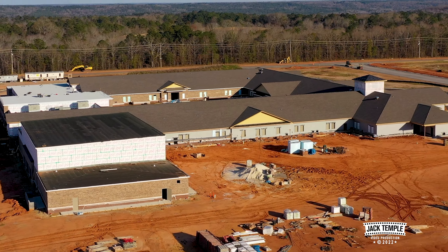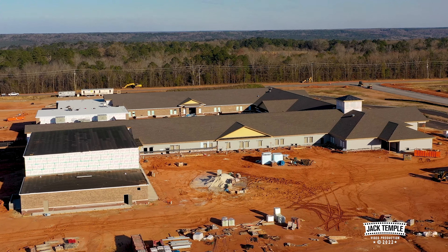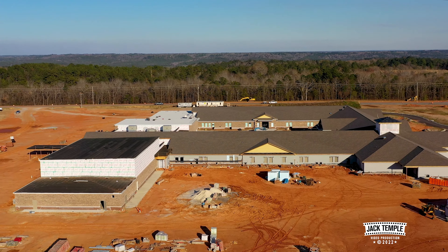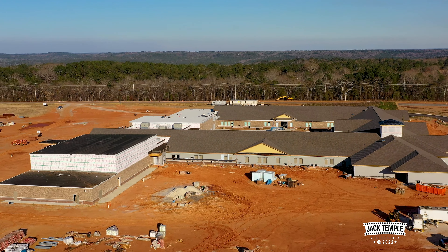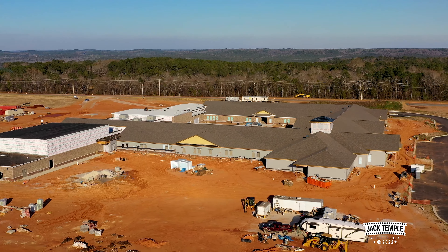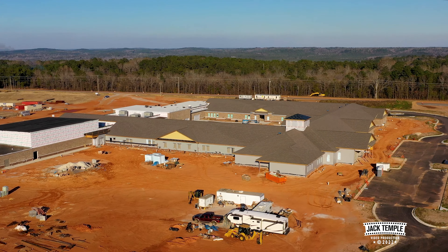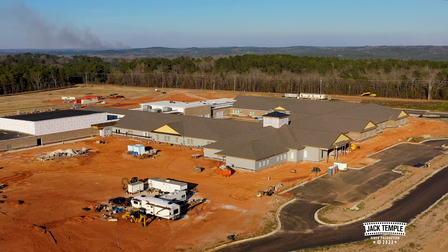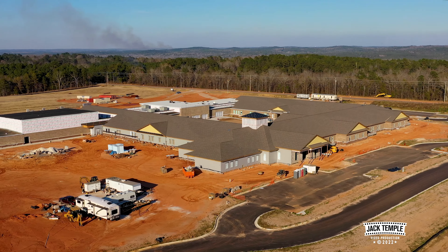Coming around to the side where you can see more of the brick — it stands out better in the sunlight. Beautiful day today. And we're going to be coming around to the front, and we're going to have a bird's eye view.